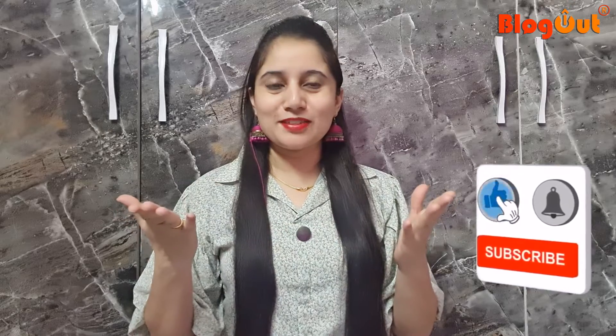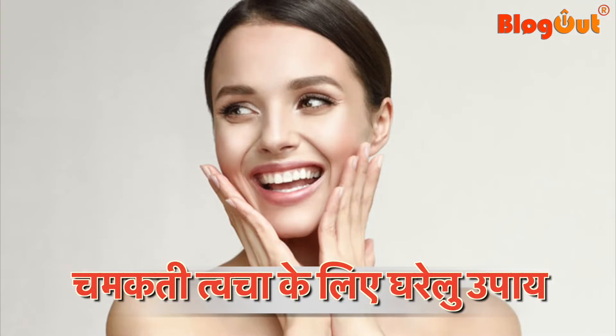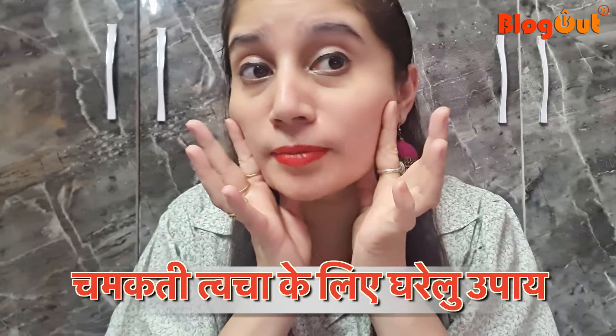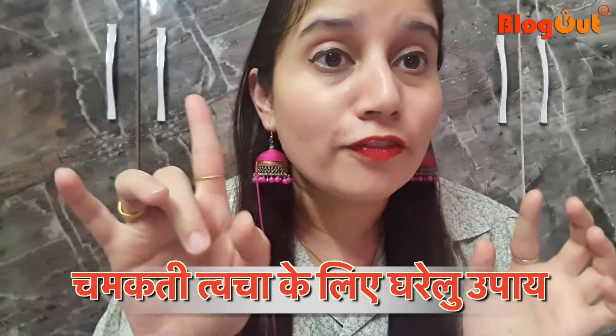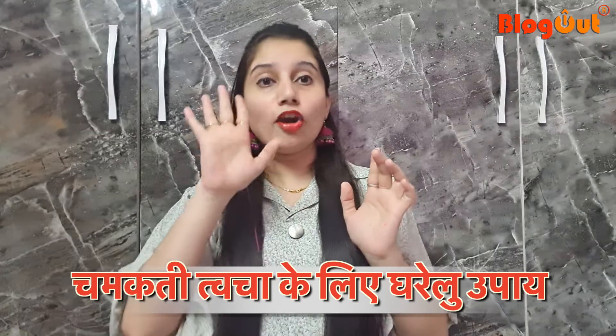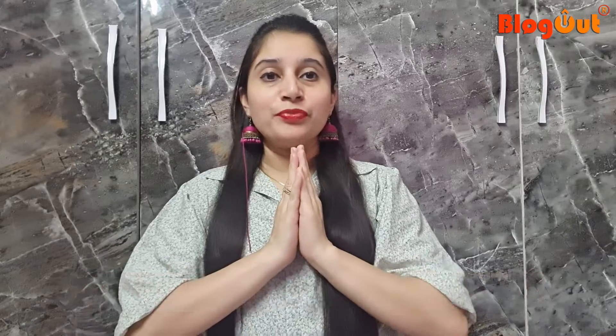Hello and welcome to our YouTube channel Blog Out Ki Duniya. I am Shipra. In today's video, I am going to show you how some people have glowing skin. Look, I have no product on my skin — no makeup — only moisturizer, lipstick, and eyeliner. Friends, if you want to get glossy, glass-like skin, I will show you how.